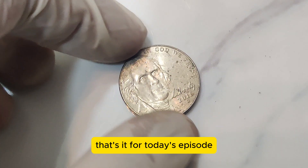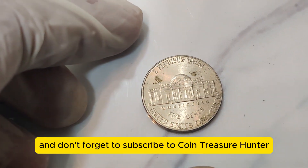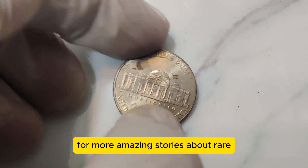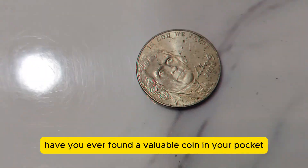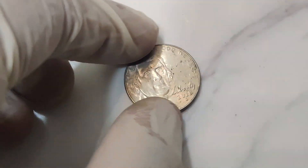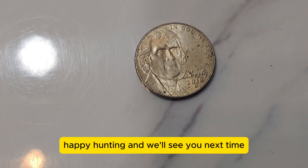That's it for today's episode. If you enjoyed this video, give us a thumbs up and don't forget to subscribe to Coin Treasure Hunter for more amazing stories about rare and valuable coins. Have you ever found a valuable coin in your pocket change? Let us know in the comments below. Happy hunting, and we'll see you next time.